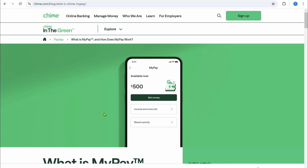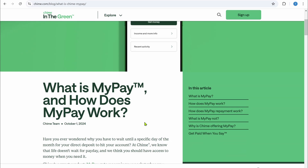Hey everyone, in this video I'm going to show you how to use MyPay on Chime. I'm going to show you what MyPay is and how it works.